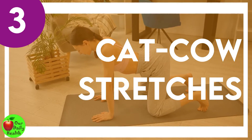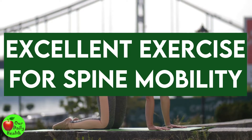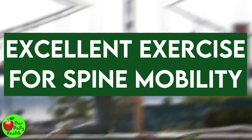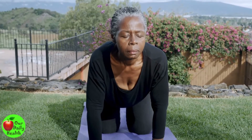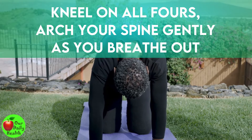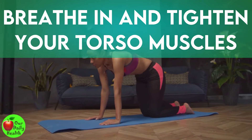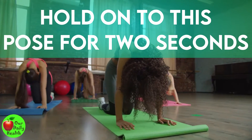Number 3: Cat-Cow Stretches. This is an excellent exercise for spine mobility that you can do to strengthen your low back muscles. The cat-cow pose also helps promote blood circulation. Kneel on all fours. Arch your spine gently as you breathe out. Breathe in and tighten your torso muscles as you round your back. Hold onto this pose for two seconds and repeat ten times.